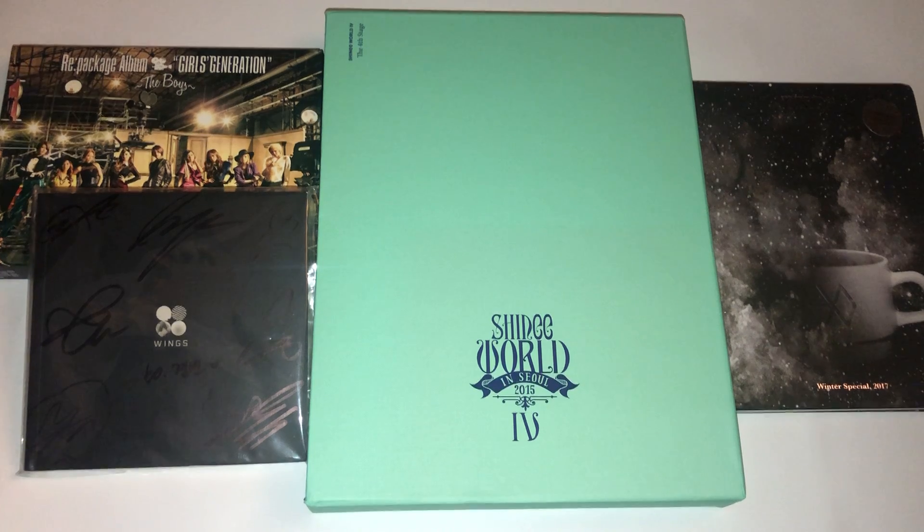Those are my tips for starting and growing your collections. I have a lot more albums than I ever thought I would — almost two bookshelves worth. When I look at my other bookshelf full of Western CDs, it all makes sense because I just love collecting music. But it's a very expensive hobby. If you have started a collection or you're looking to collect for a new group, let me know how you collect and if you have any tips. Thank you guys so much for watching, and I'll see you next time!